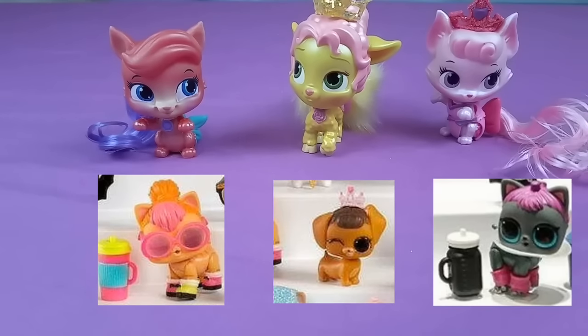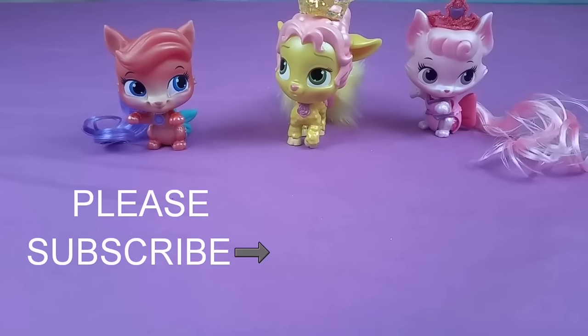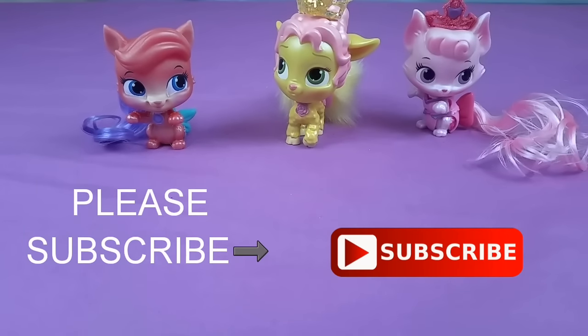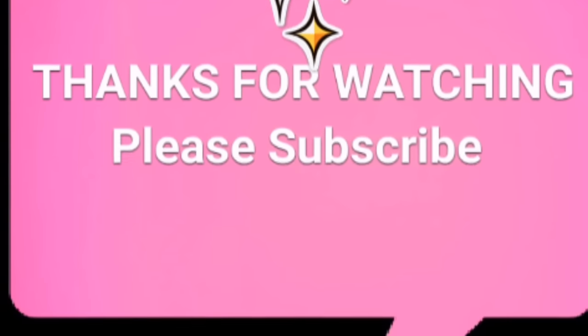Thanks for watching. Don't forget to like and subscribe. We're going to be doing a giveaway of the big surprise — the link to that video will be down below, so go check it out. Bye, love you!